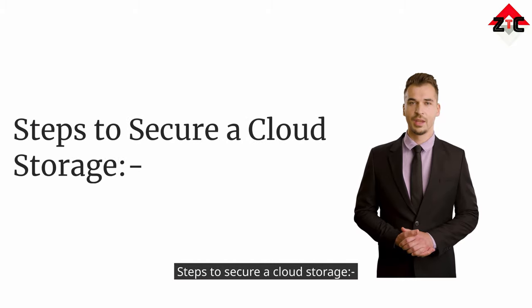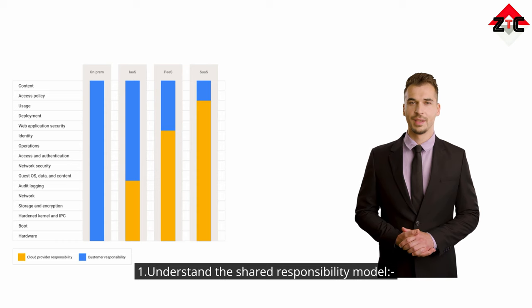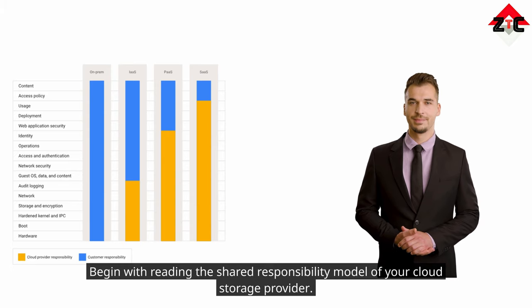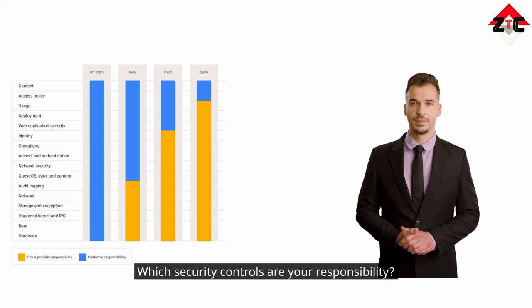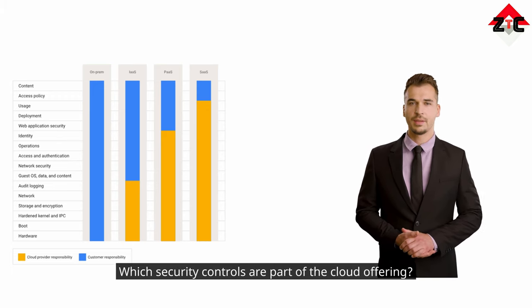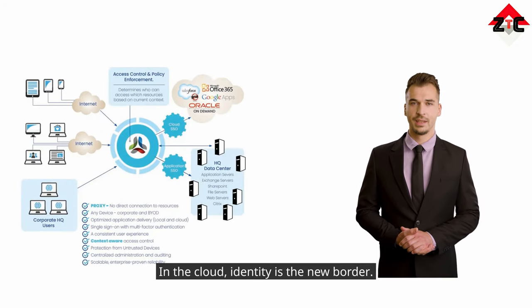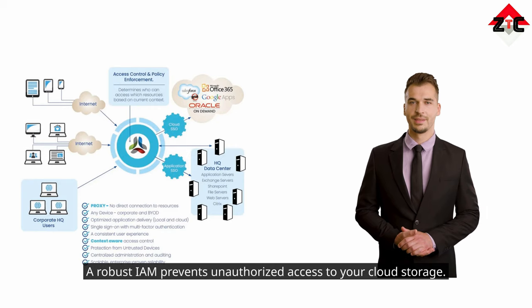Steps to secure cloud storage: one — understand the shared responsibility model. Begin by reading the shared responsibility model of your cloud storage provider and ask which security controls are part of the cloud offering. Two — leverage access control. In the cloud, identity is the new border. A robust IAM (Identity and Access Management) system prevents unauthorized access to your cloud storage.